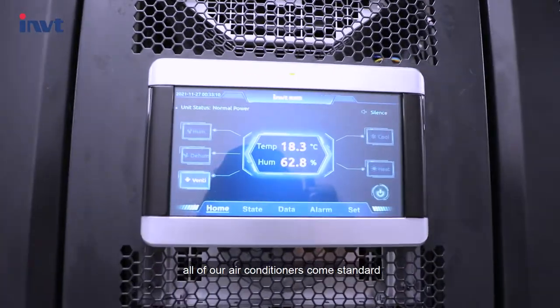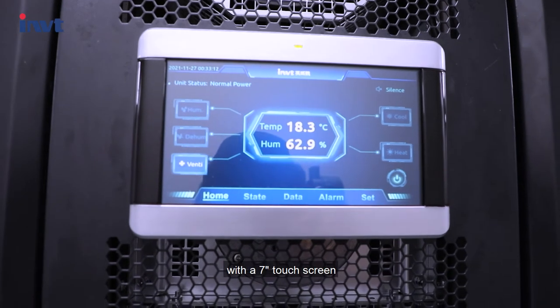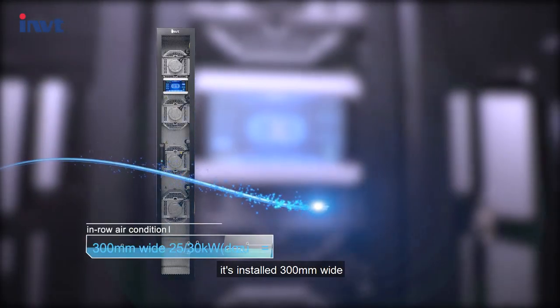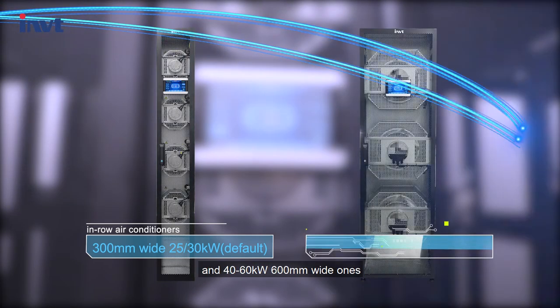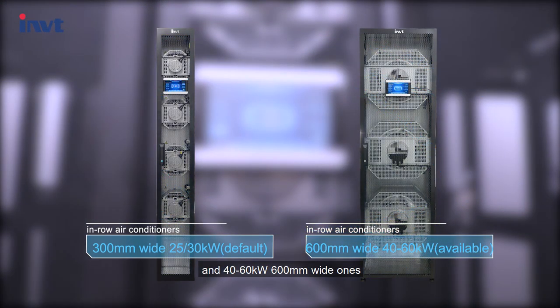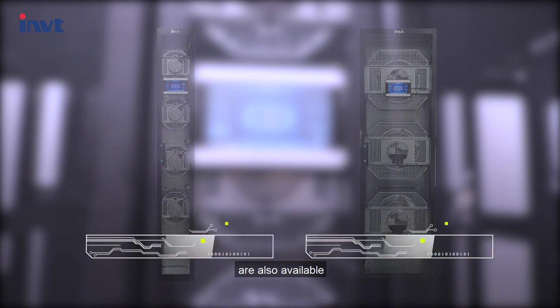For air conditioners, all units come standard with a 7-inch touch screen. It is installed with 300 mm wide, 25 or 30 kW in-row air conditioners by default, and 40 to 60 kW 600 mm wide units are also available.